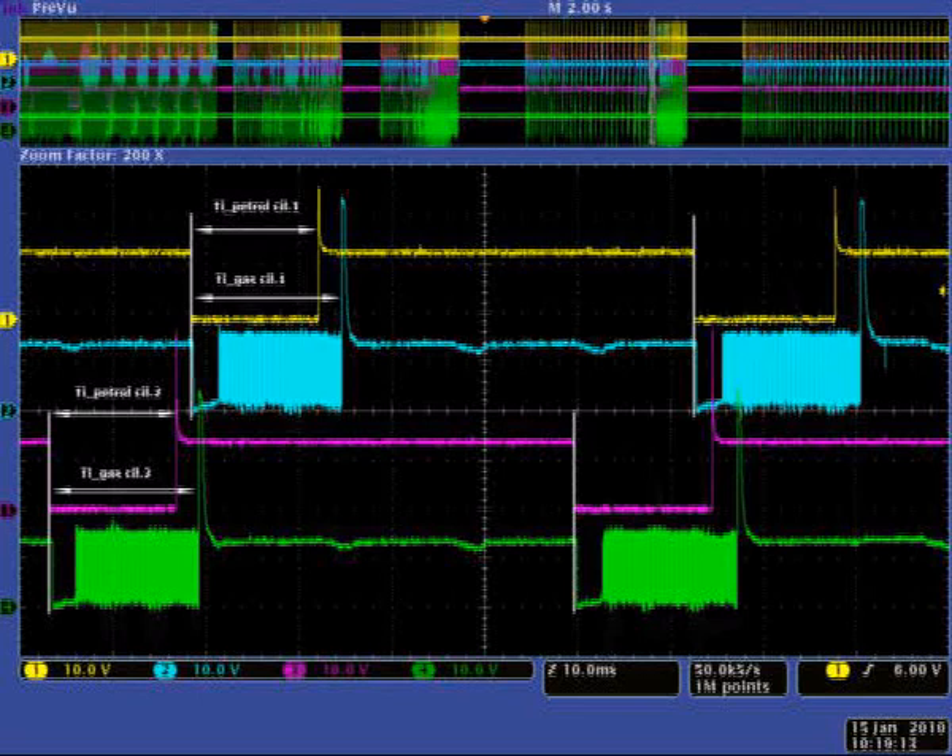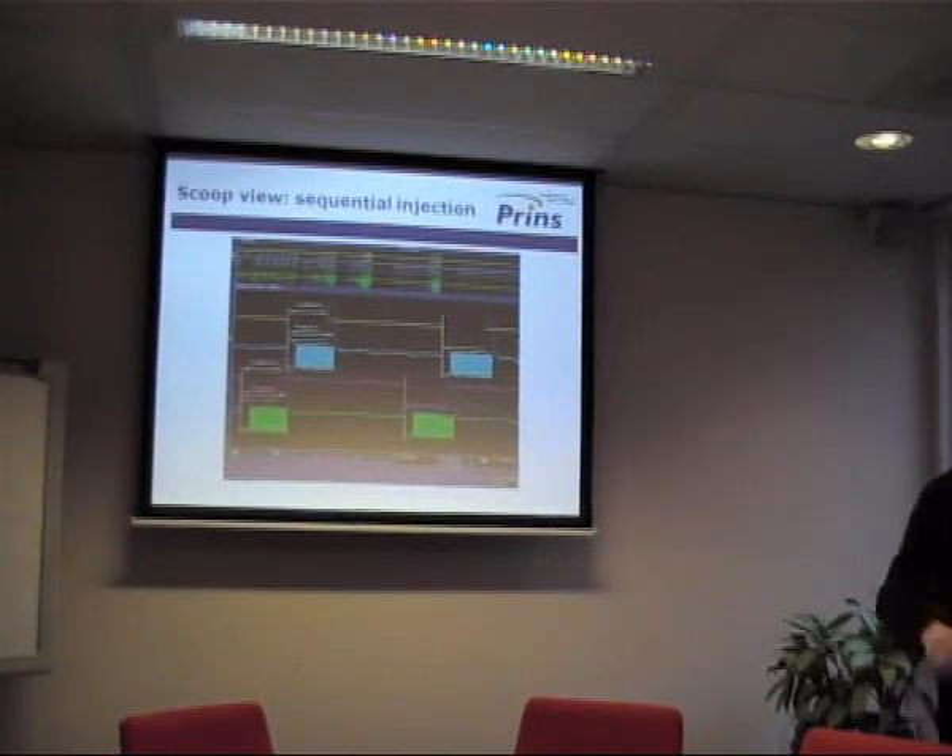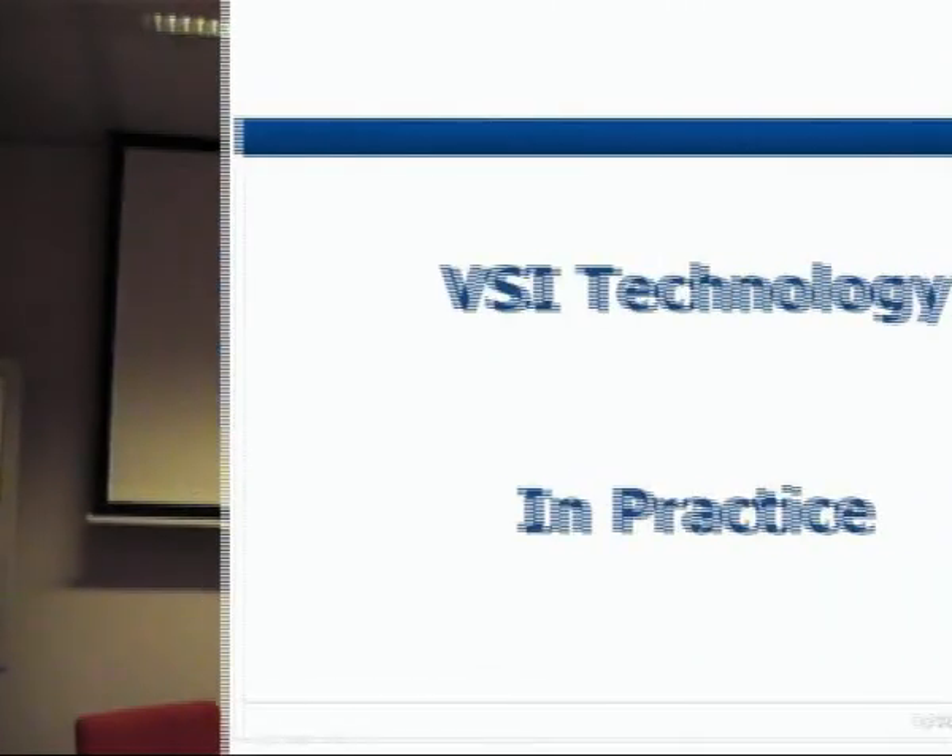The VSI computer is following the petrol injection strategy one to one. Therefore there is no difference between driving on petrol or LPG.